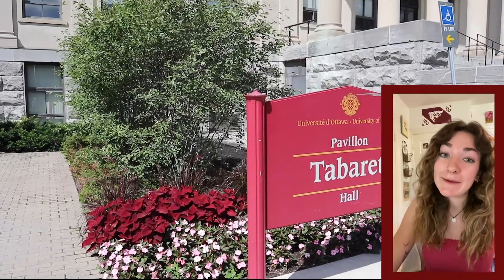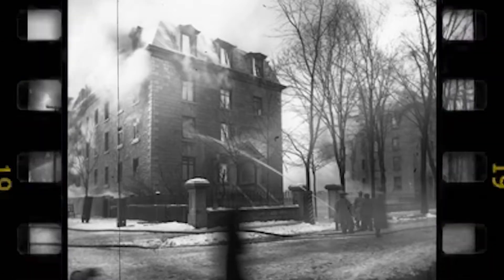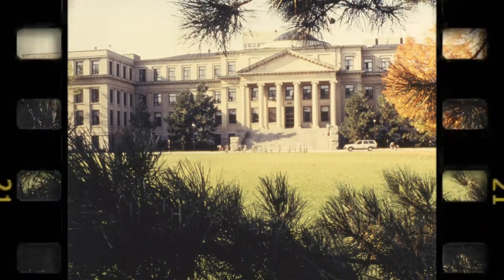Le pavillon Tabaret n'est pas le bâtiment principal original de l'Université d'Ottawa. Le bâtiment principal original a brûlé dans un incendie en 1903. Donc, pour le remplacer, ils ont construit Tabaret, qui est une des premières structures canadiennes à être 100% construite pour résister aux incendies.